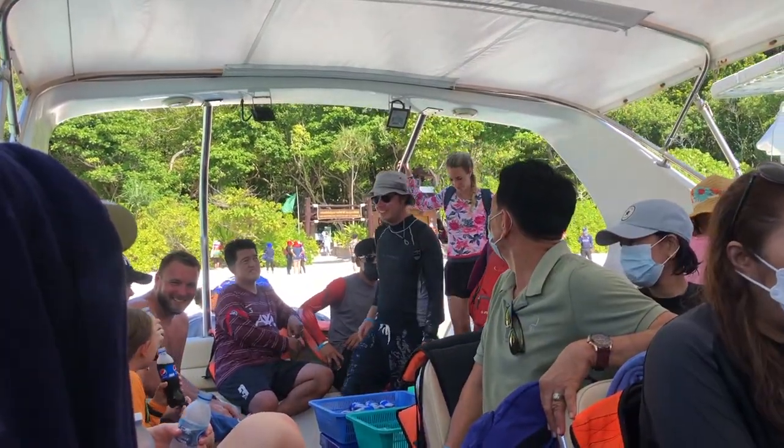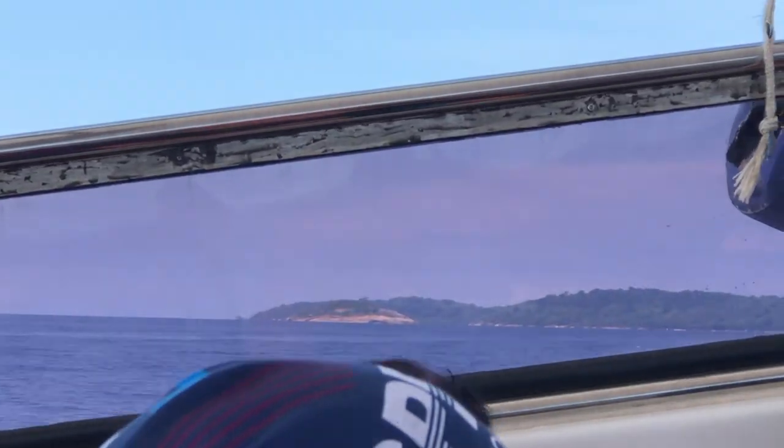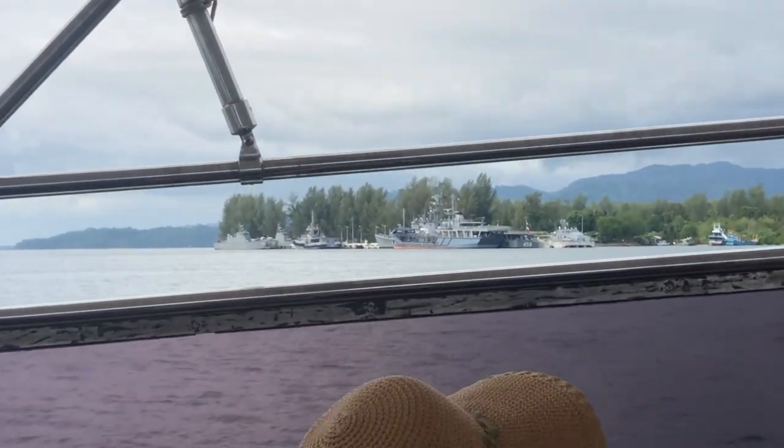So after the hike, we hit up the beach. Then about five minutes later, we had to head back on our boat and head back to the port.